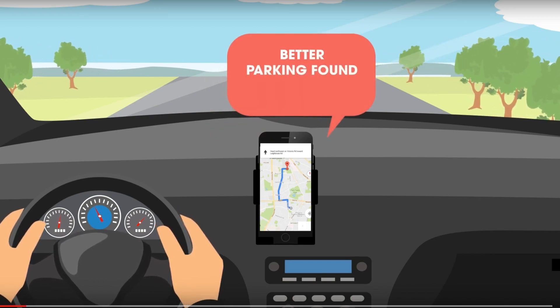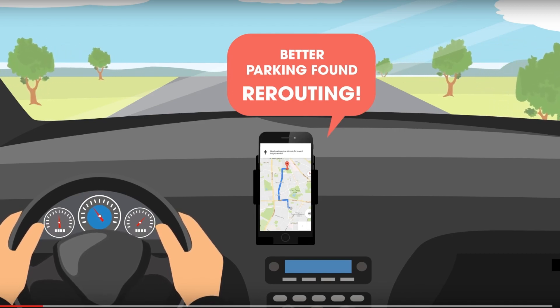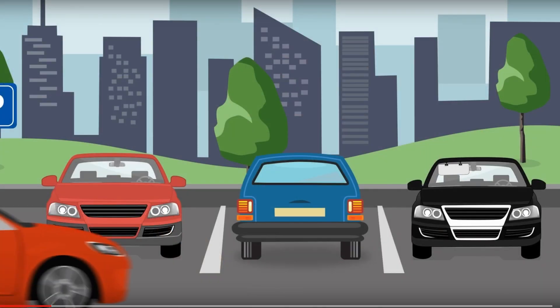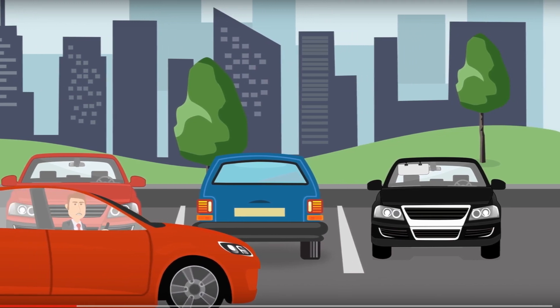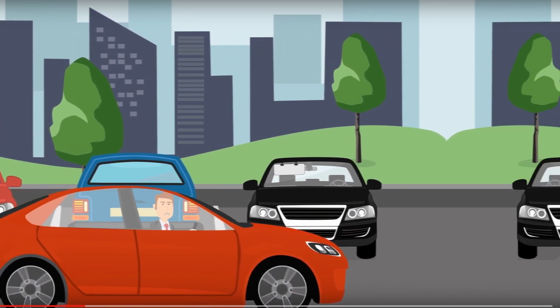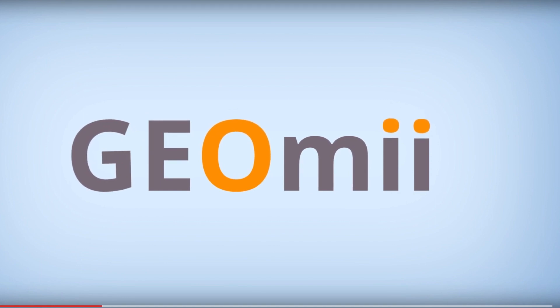The apps even tell us when there's a better route available or if traffic conditions are causing a delay in the area. But there's one thing they can't help with — where do we park once we get there? Motorists spend an average of 4 days per year looking for parking spaces. The GeoMe Parking app is a revolution in this area, solving the one problem that our GPS apps haven't been able to so far.